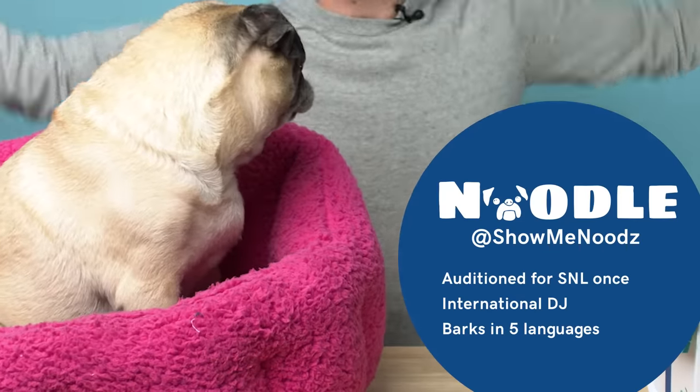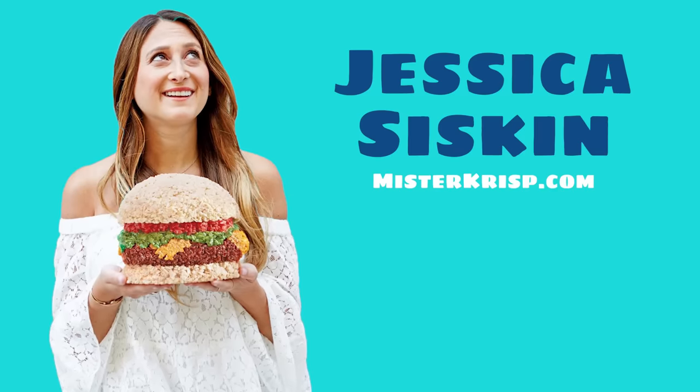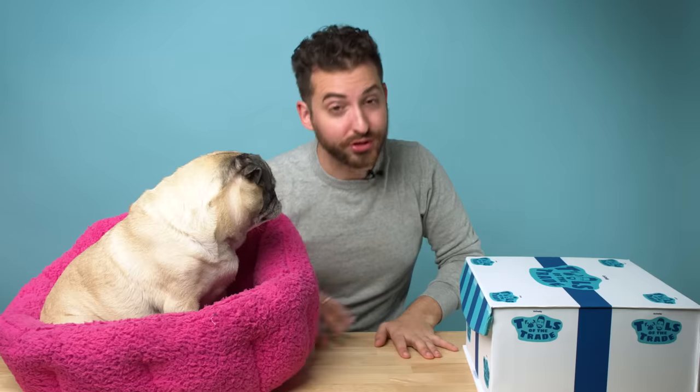Thank you so much for watching. My name is Jonathan. This is Noodle and all of this is Tools of the Trade — the show where we find out what tools everyday entrepreneurs need to get through their day. This week we are featuring a box curated by Jessica Siskin. Now Jessica is this absolutely amazing woman who founded Mr. Krisp. You can look her up at Mr. Krisp on Instagram. It is a Rice Krispie business.